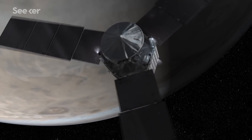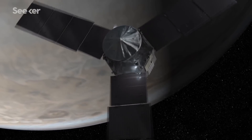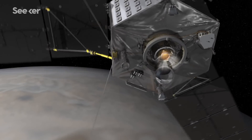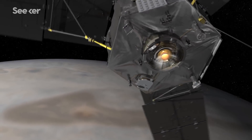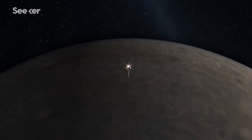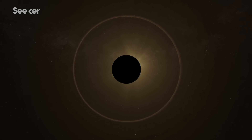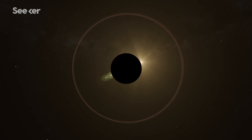Right now, our mission is scheduled to come to an end somewhere in 2021. But because all of the instruments are doing well and the spacecraft is doing well in Jupiter's radiation environment, we're starting to look at how to extend the mission. We'll see how long it goes, but right now there's no end in sight.